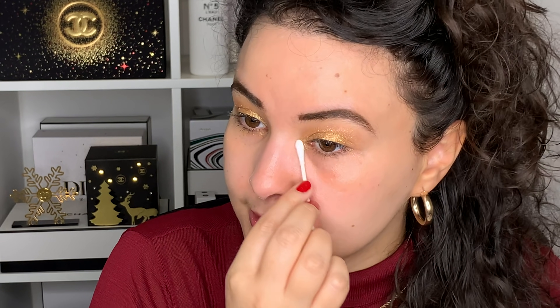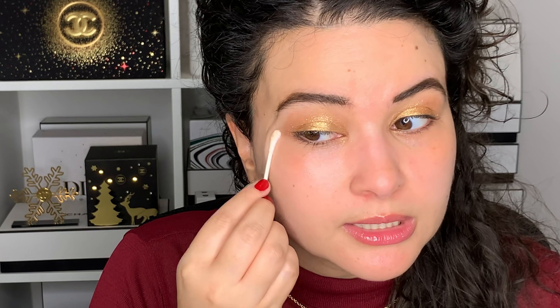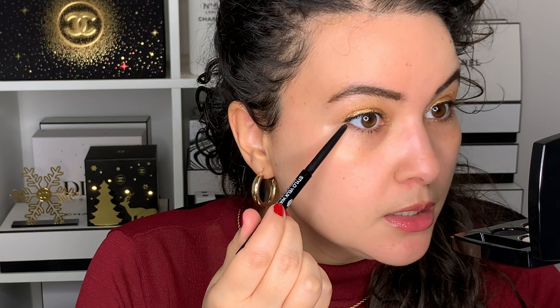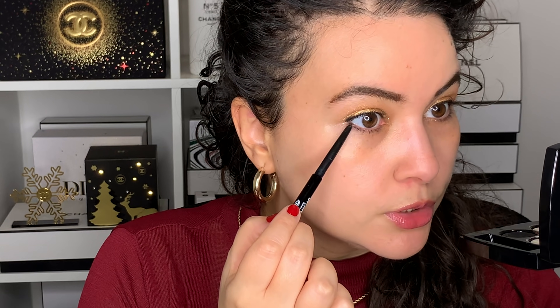I'm using a bit of eye cream and a Q-tip to clean up the fallout. If you are still using makeup remover to clean fallout, I suggest using a sample of eye cream, eye mask, or eye serum instead, because makeup remover will remove the skincare around your eyes. So I would recommend using a little bit of skincare to remove the fallout. Now I'm using a black waterproof liner. I'm going to place this in the top waterline and then trace a thin line on top as well, and then take the liner very lightly on the first third of the eye and blend it out.